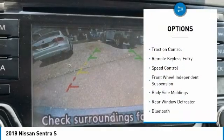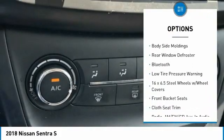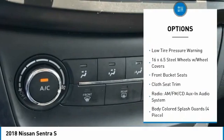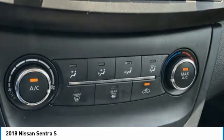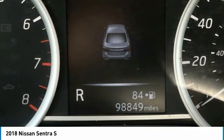Electronic stability control, brake assist, traction control, remote keyless entry, speed control, front wheel independent suspension, body side moldings, rear window defroster, Bluetooth, low tire pressure warning.